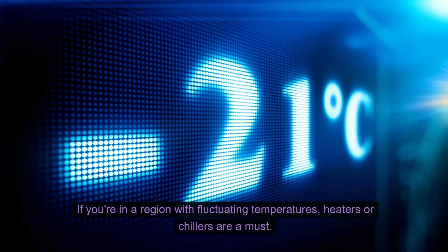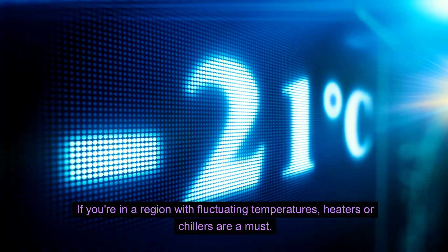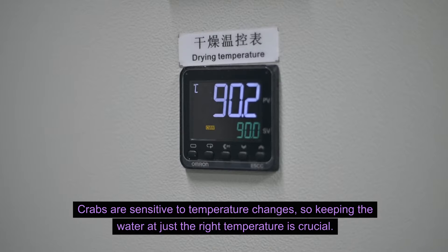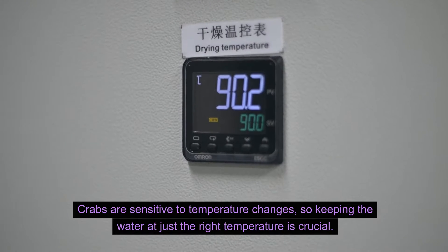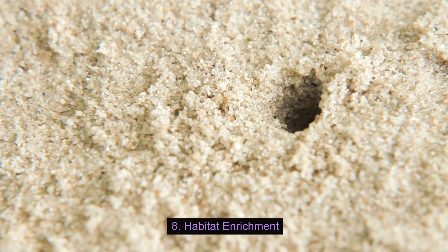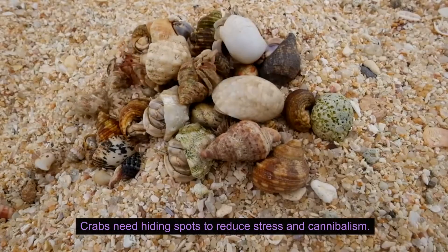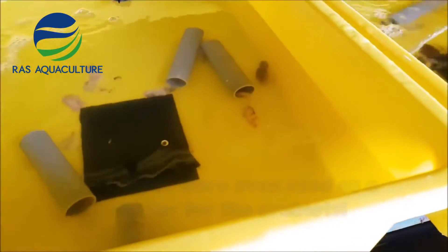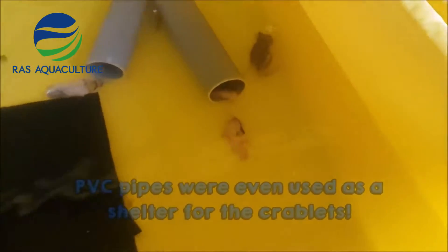Climate control — if you're in a region with fluctuating temperatures, heaters or chillers are a must. Crabs are sensitive to temperature changes, so keeping the water at just the right temperature is crucial. Habitat enrichment: crabs need hiding spots to reduce stress and cannibalism. PVC pipes or shelters in the water can mimic natural environments and keep your crabs happy.